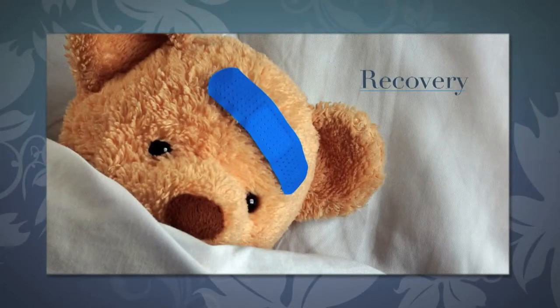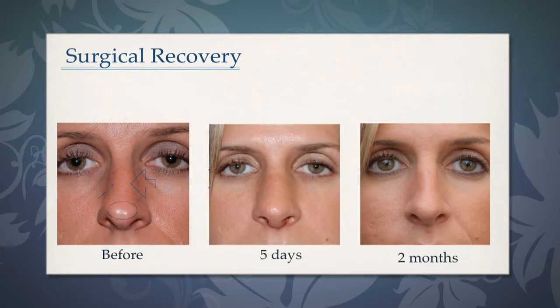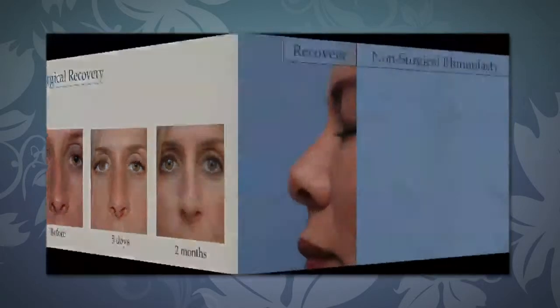This is a patient of mine that had a surgical rhinoplasty to narrow her bridge and improve the tip. We see her here at five days when the bandages are removed, and now at two months when we're starting to see some of the results of her rhinoplasty. I advise most of my patients with surgical rhinoplasty to take a week off work.